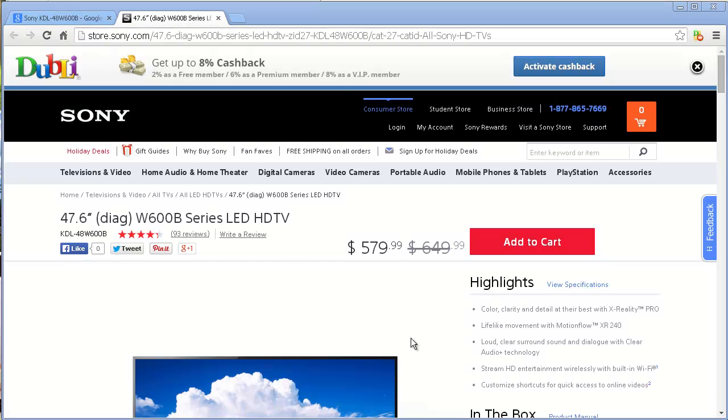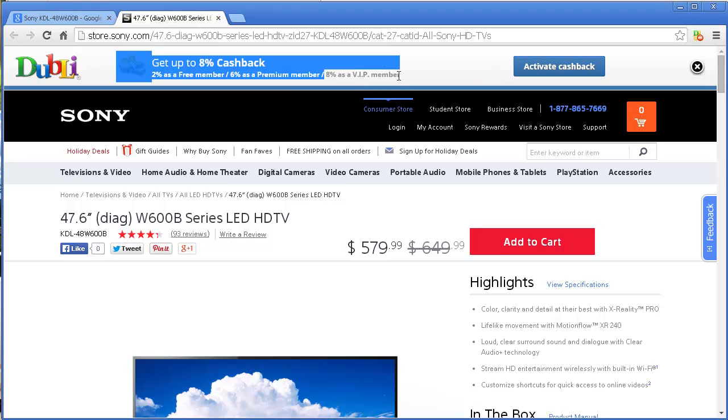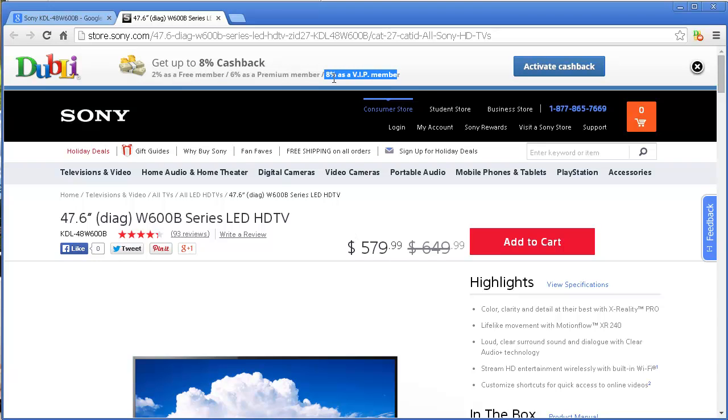This is what came back. First of all, this little thing dropped down and it says 'activate cash back.' That means if I click on that, this little thing will go away, so I'm not going to click on it right now. But I can get up to 8% cash back — sweet — because I chose a paid membership. If you do a free membership, you can get 2%. Either way, it works.